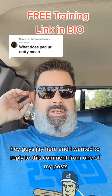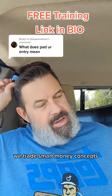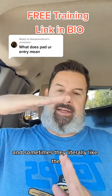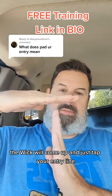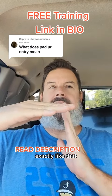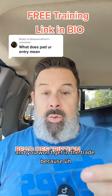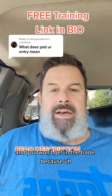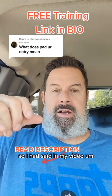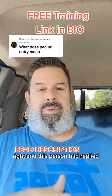Hey guys, Jay here. I wanted to reply to this comment from one of my posts. We trade smart money concepts and the entries are super accurate. Sometimes the wick will come up and just tap your entry line exactly. That's so accurate that price will hit it and reverse and you won't get in the trade because the spread has kept you out. So I had said in my video: you need to pad your entry or you may not get in some of these entries.